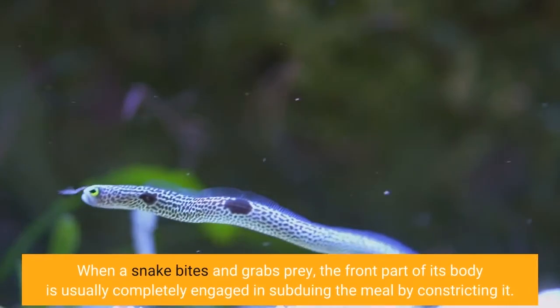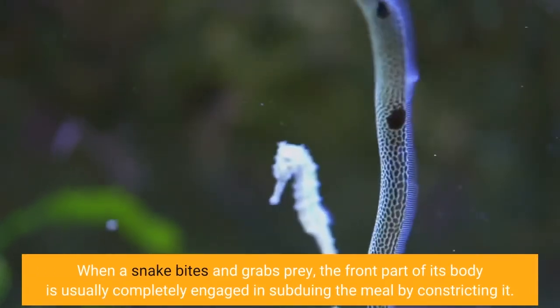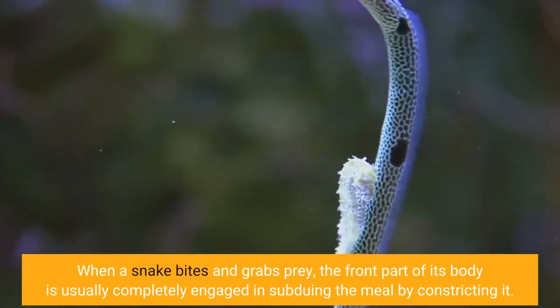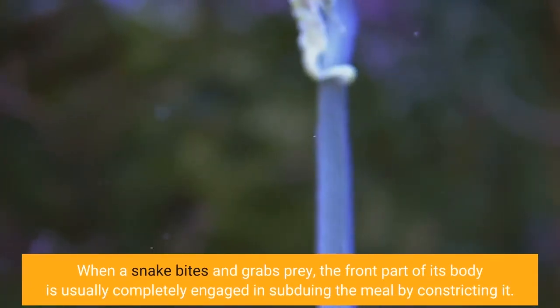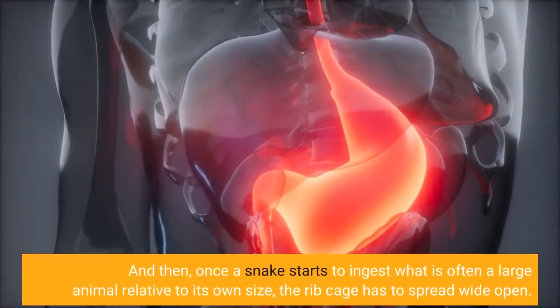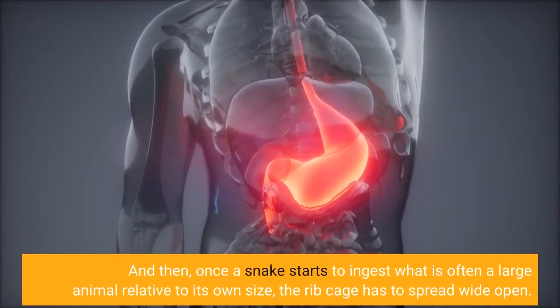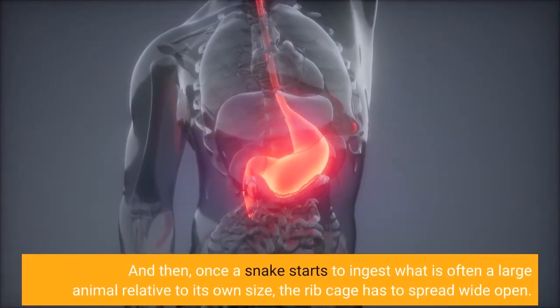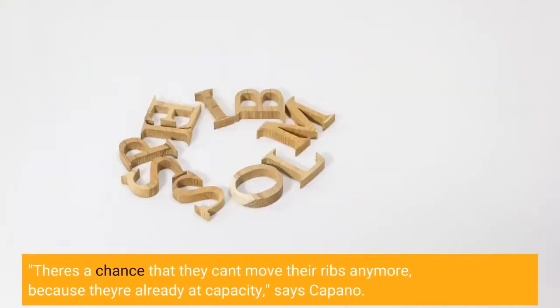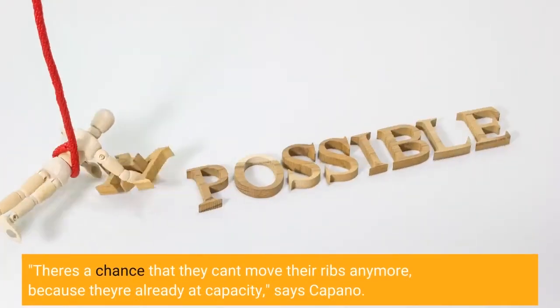When a snake bites and grabs prey, the front part of its body is usually completely engaged in subduing the meal by constricting it. And then, once a snake starts to ingest what is often a large animal relative to its own size, the rib cage has to spread wide open. "There's a chance that they can't move their ribs anymore, because they're already at capacity," says Capano.